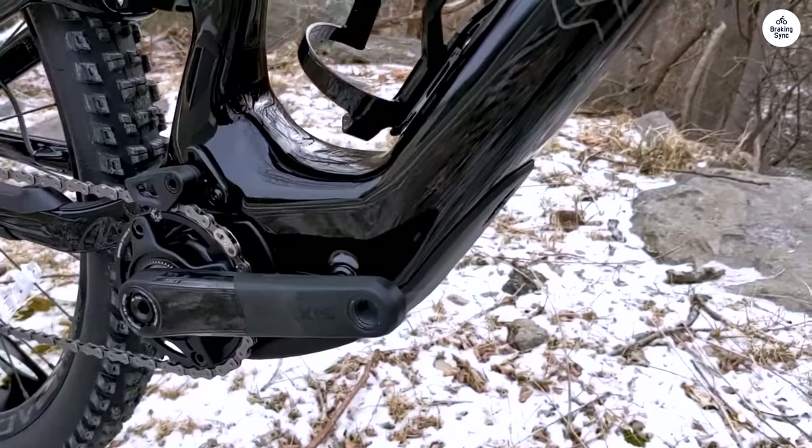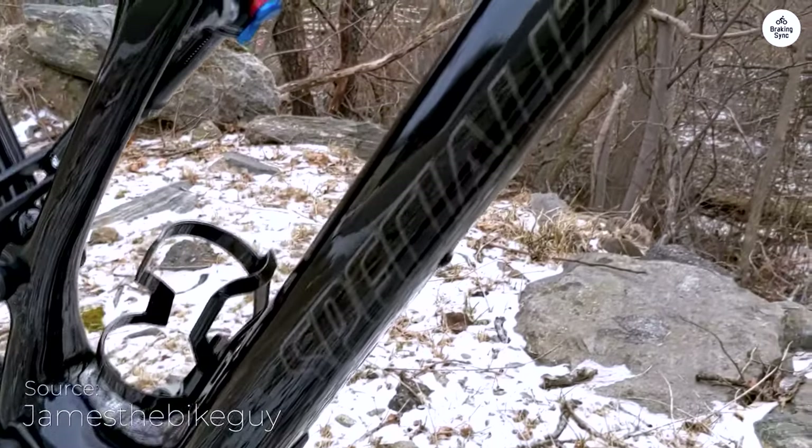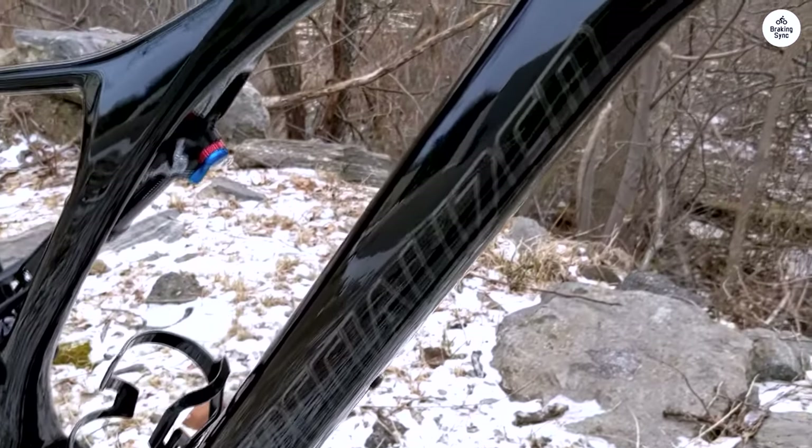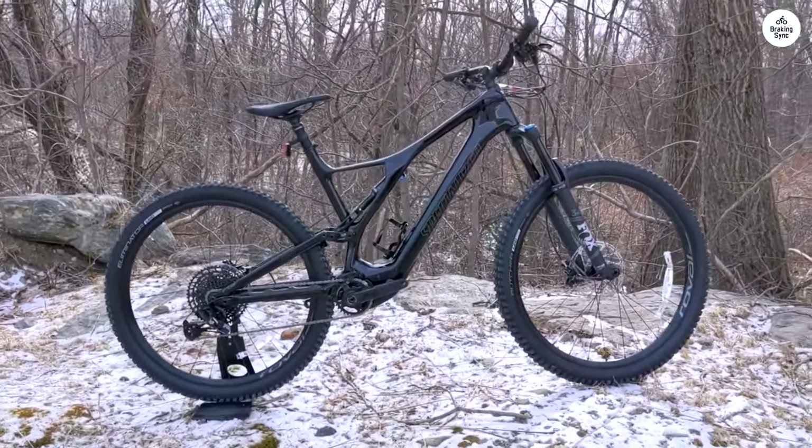The new motor is really quiet and provides just the right amount of power. The display is easy to read, and you can fine-tune the motor settings to match how much battery you want to use. It's nice to have that control, especially on longer rides.